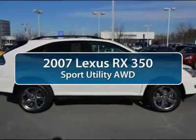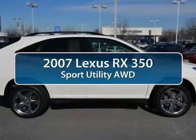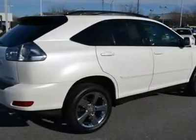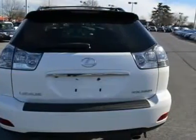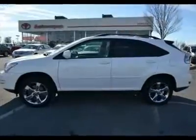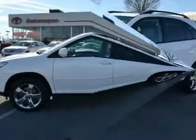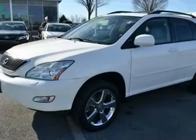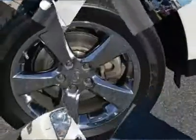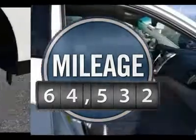The 2007 Lexus RX 350. The RX 350 offers a driver-inspired design and intuitive technology that puts you in total control of your interior. Paired with a spacious cargo area and a powerful V6 engine, the RX 350 continues to offer the best combination of powerful performance and interior luxury in its class. This vehicle has less than 65,000 miles.